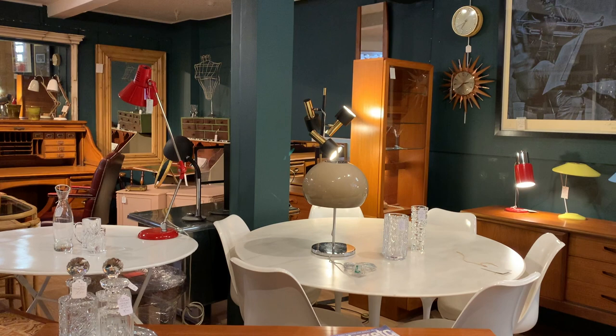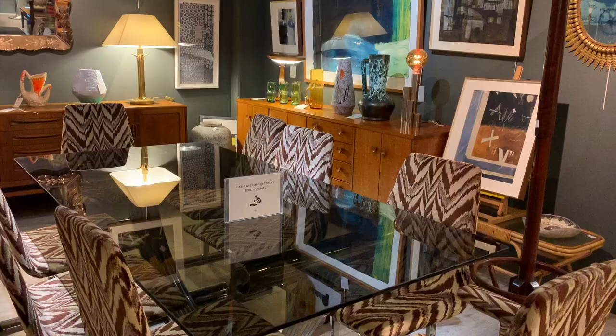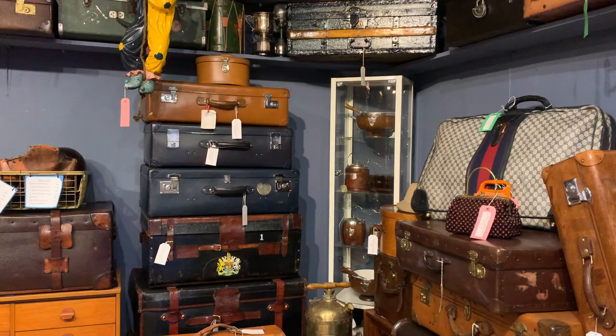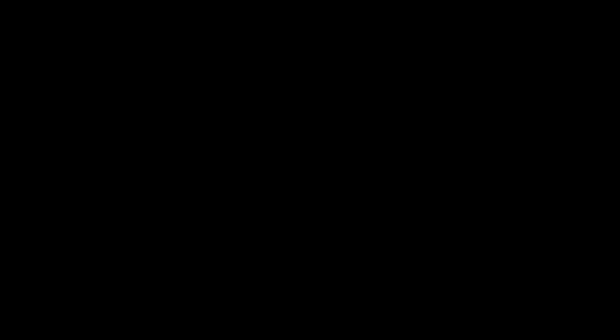Speaking of shopping, there are lots of great antique shops in Chiswick. Being inside the old cinema is like stepping into a treasure trove. There are all kinds of other stores too, from produce shops to clothing boutiques and more.